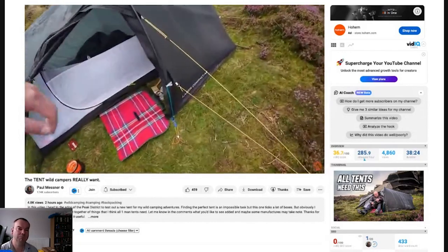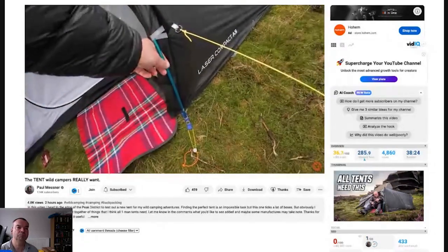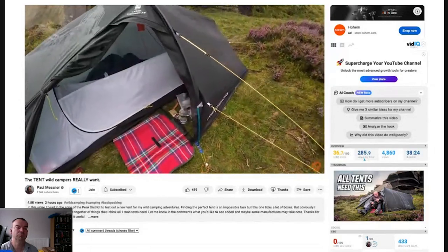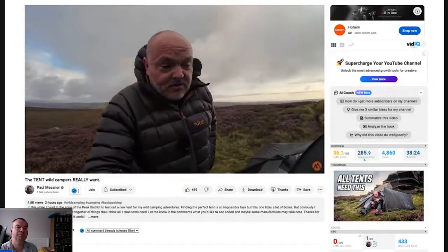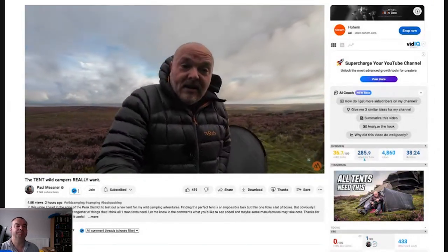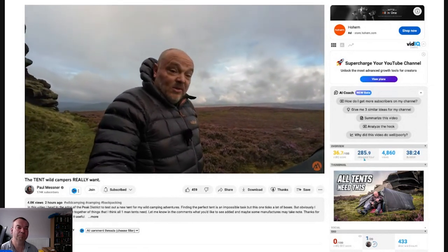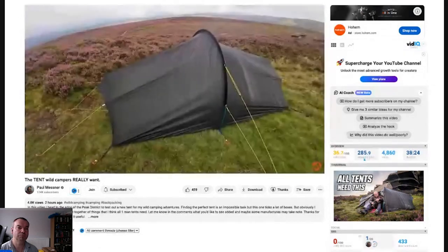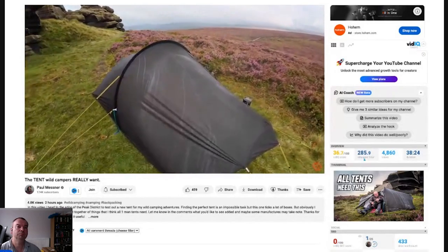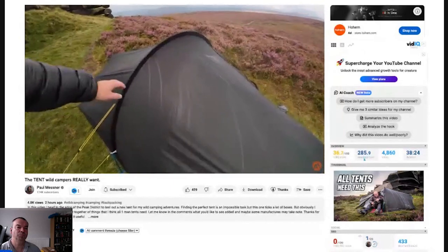What else? Poles. He likes the fact that Hilleberg gives you a spare little pole section - it'd be nice if all manufacturers did that, though he knows it will add to the cost. He's not too fussed about the tent being fully freestanding because that requires additional poles and makes the whole thing heavier, although it does give you better pitching options. But he definitely wants poles that are going to be able to stand a little bit of flex and wind force.